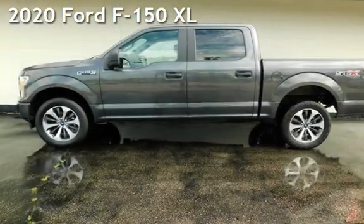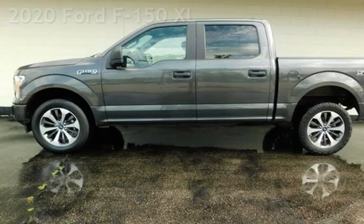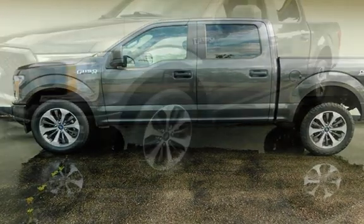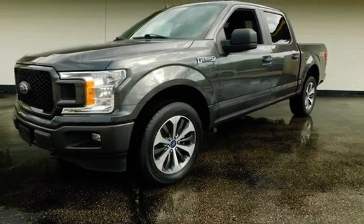Presenting a pre-owned 2020 Ford F-150 XL. This four-door truck has a six-cylinder, 3.5-liter V6 engine, with four-wheel drive and an automatic transmission.